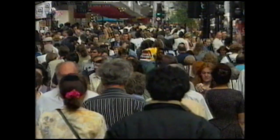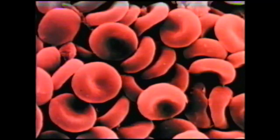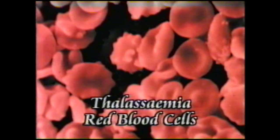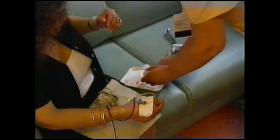Thalassemia is another genetically inherited disease — a blood disorder caused by a lack of haemoglobin in the red blood cells. Haemoglobin is vital to survival because it carries oxygen from our lungs to the rest of our body. People with thalassemia need regular blood transfusions every three weeks. Without it, they become weak, go pale, and can't even walk down the street without getting tired and experiencing back pain.